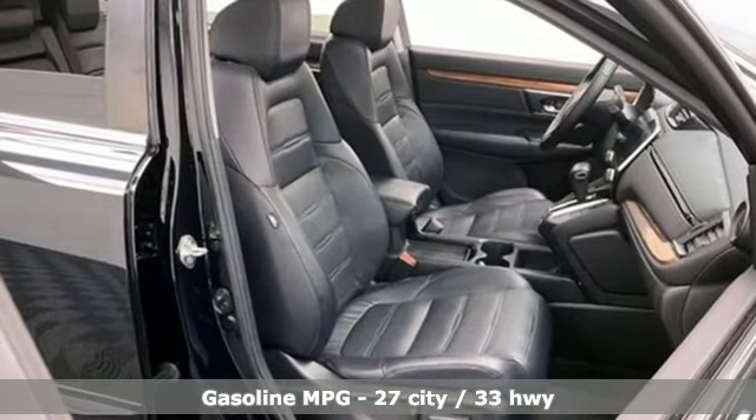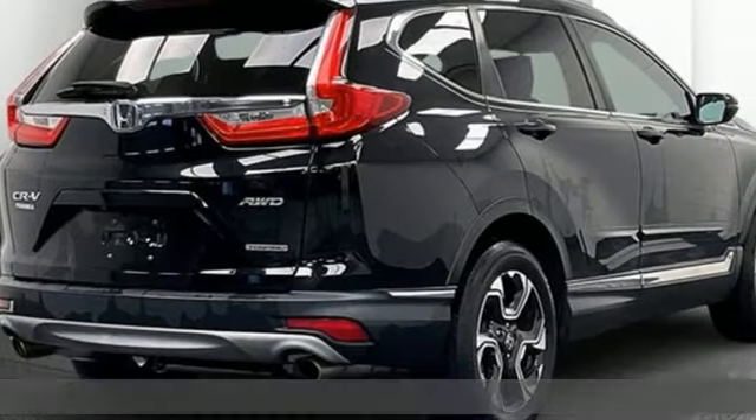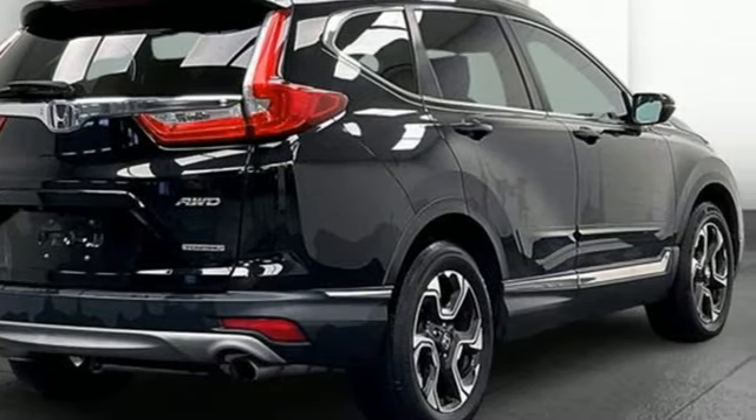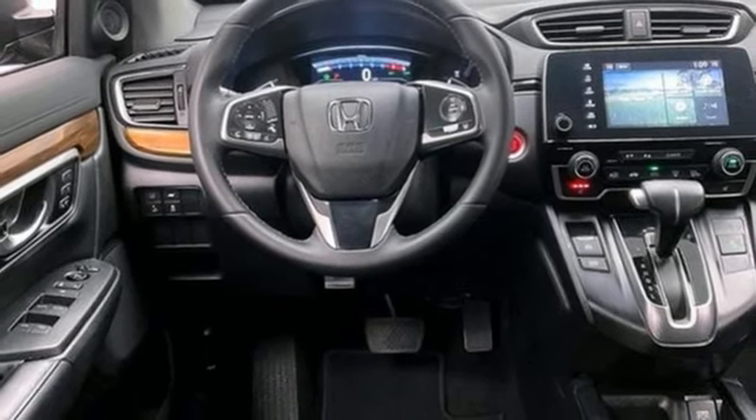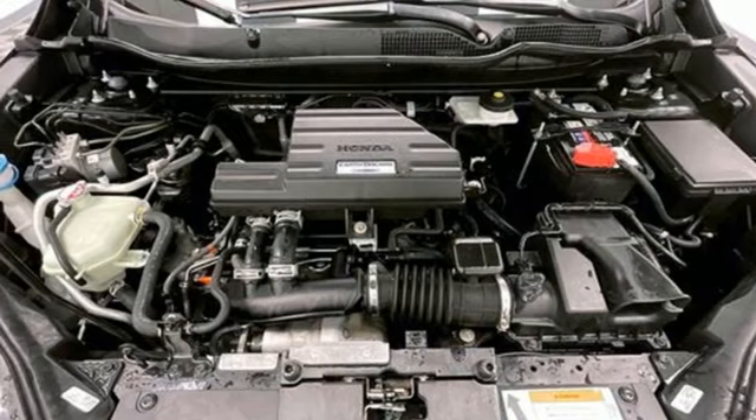Intercooled turbo inline 4-cylinder engine. Front heated leather bucket seats. Integrated navigation system with voice activation. Auto-dimming rear view mirror. Dual zone climate control. Apple CarPlay, Android Auto.